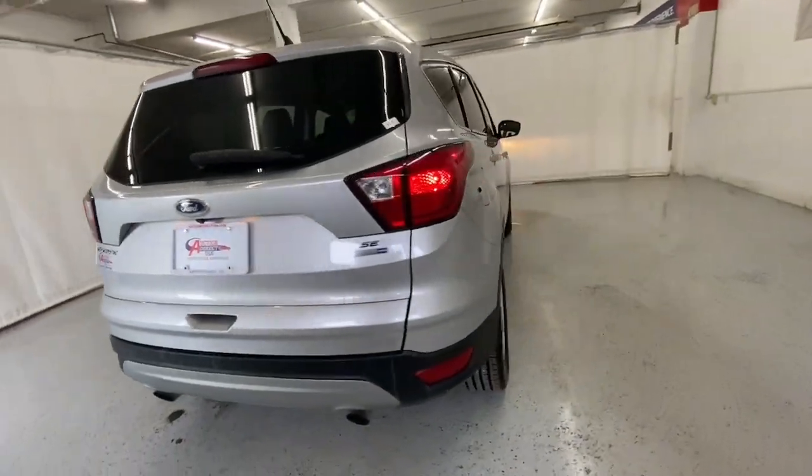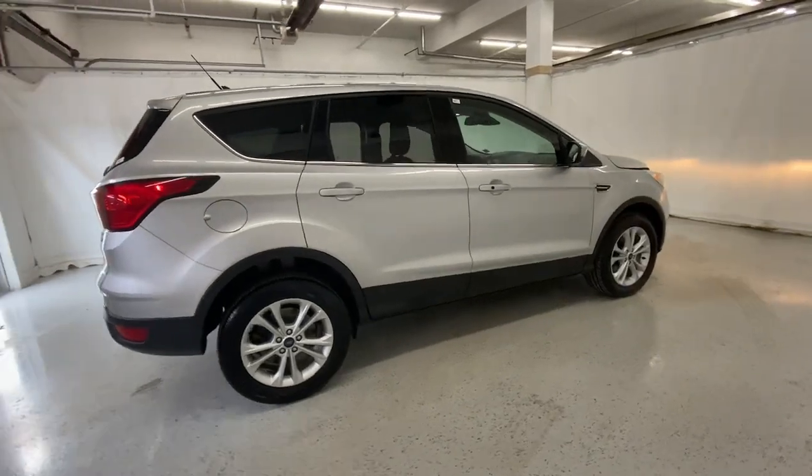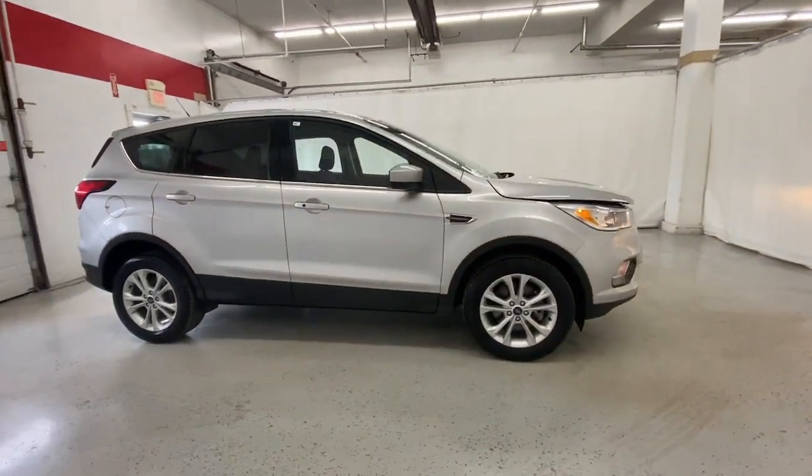Feel relaxed and confident in this capable, comfortable Escape. Treat yourself to a test drive today. Our staff will toss you the keys and give you an outstanding experience.